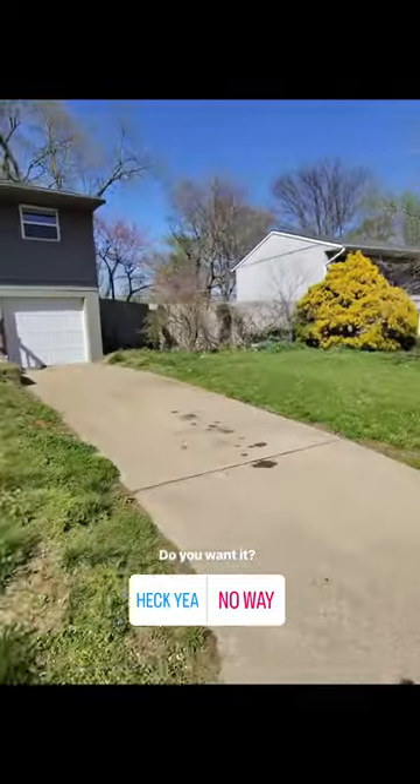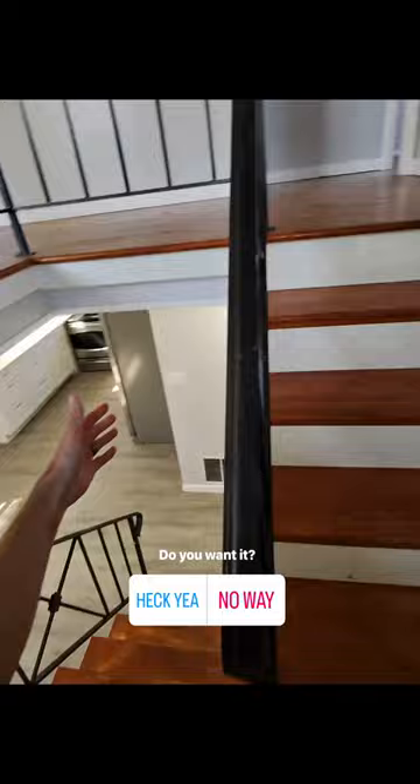$195,000 in Independence, Missouri. Let's go take a look — split entry. Looks like we got a kitchen downstairs, living room upstairs, kitchen and dining room area. This is great.